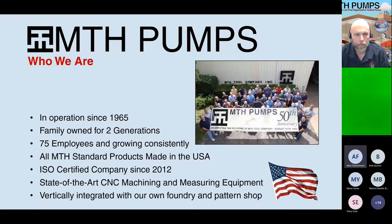All of our pumps are made right here in Plano, Illinois. We are ISO certified since 2012 — right now we're ISO 9001 certified, and we're working towards achieving ISO 14001, which adds environmental sustainability and social responsibility along with the standards we've already had for many years.